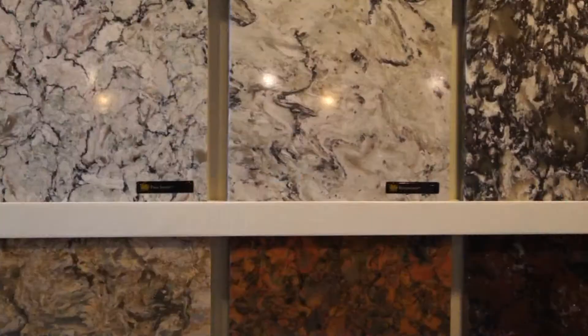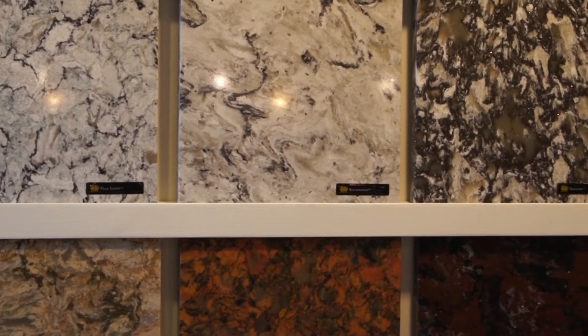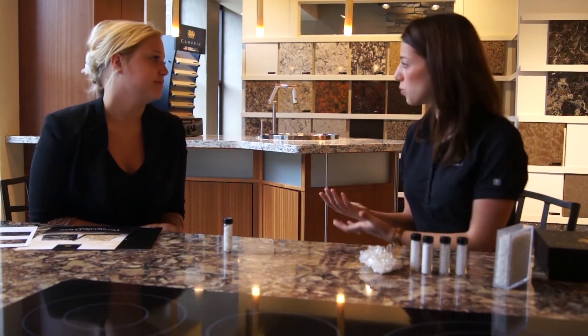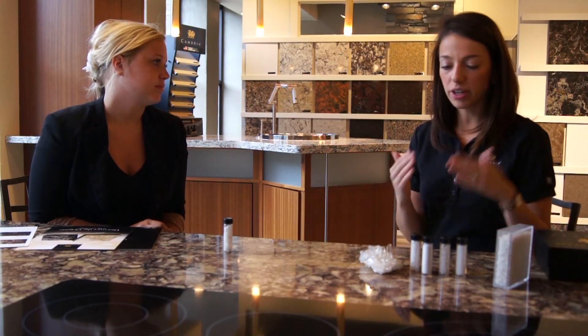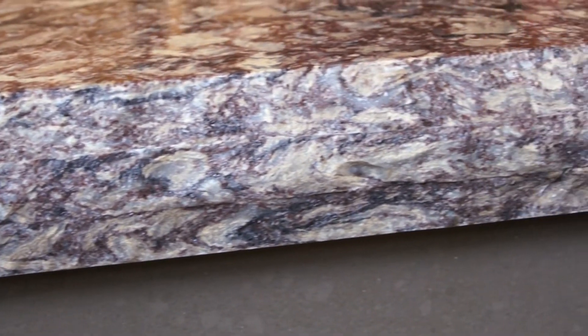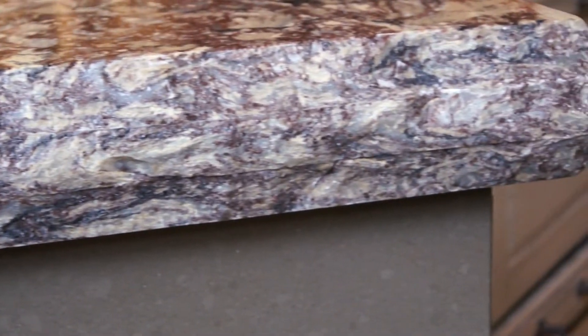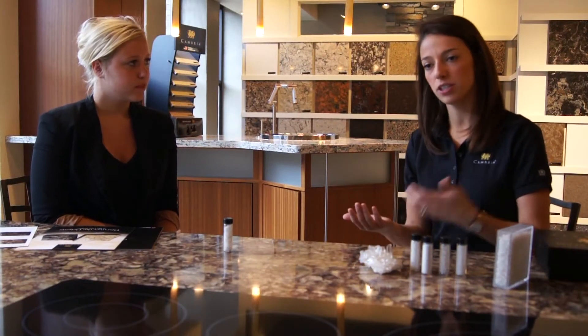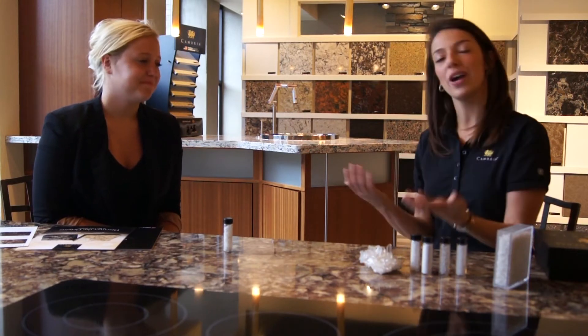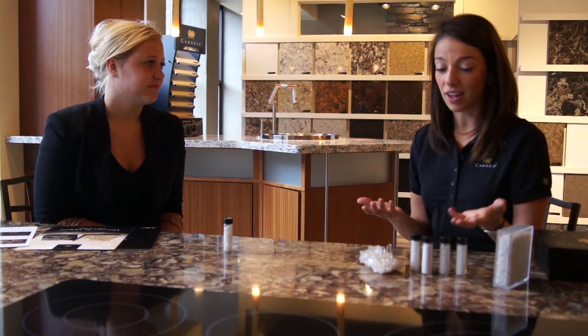We have a hundred designs and they're all the same price, which is really cool. All of our standard edges are the same price too — nine standard edges at the same price. The only two that are more are the mitered and the hand-chiseled, which is this countertop we're sitting behind right now. By the time you price out a competitor and pick a color and edge you like, they might actually be more expensive. It's a misconception that Cambria is more expensive.